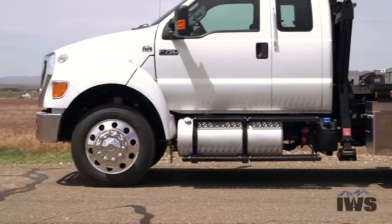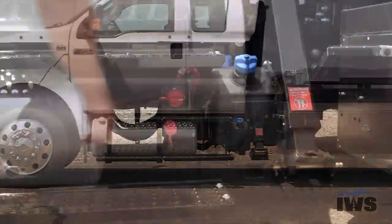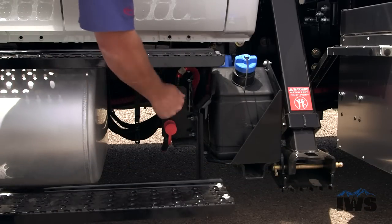Here's one of the first things you'll notice: we have a master disconnect on the outside. There's also a positive post right there for battery cables.